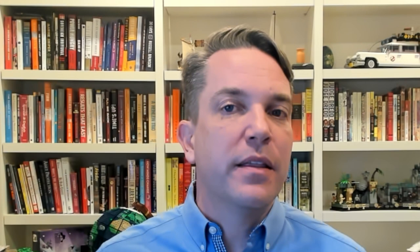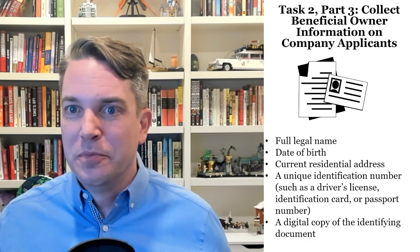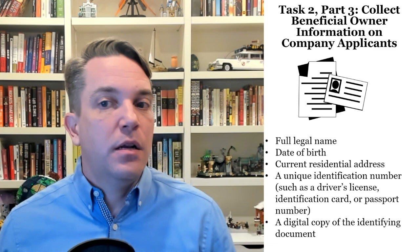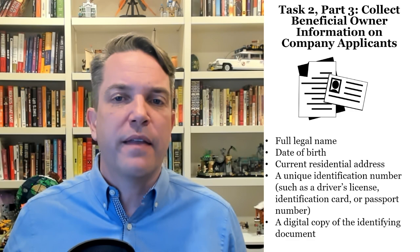Once we've got that, we're looking at part three of task two: getting all this information together that we have to report. If you have to report your company applicants, this is the information we're going to be looking for — it looks a lot like what we're reporting about our beneficial owners, except they're doing it in a business context. So it's still full legal name, date of birth, current residential address or a business address, and then a unique identifying number and a digital copy, just as you'd have with everything else.